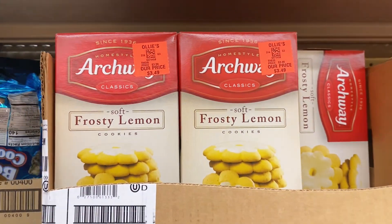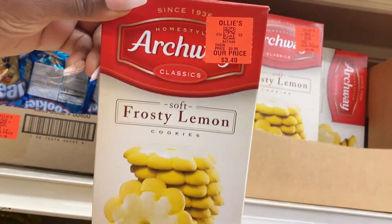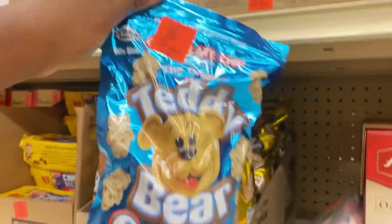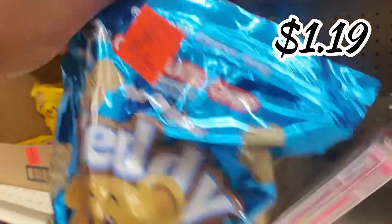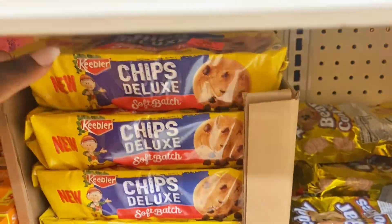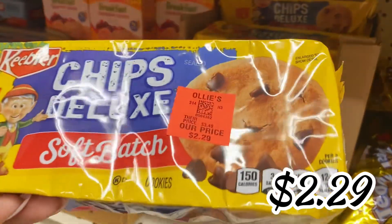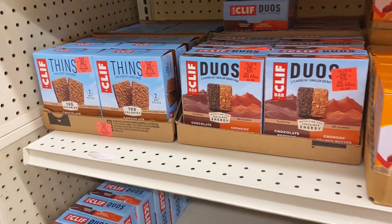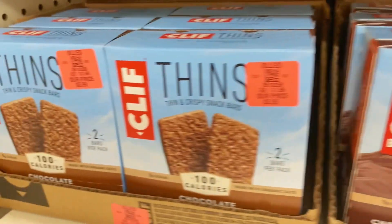Up here they also have the soft frosty lemon Archway cookies — $3.49 for those, great quality. And next to it, remember the teddy bear graham cracker cookies? The chocolate chip ones are $1.19 for a big value pack — stock up if you like them. Right here we have Keebler Chips Deluxe salted batch for $2.29, and over here the Clif Duos and Clif Thin Bars energy bar combo for $3.99.